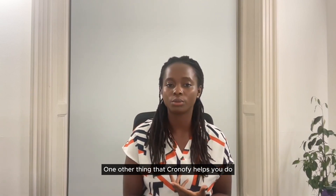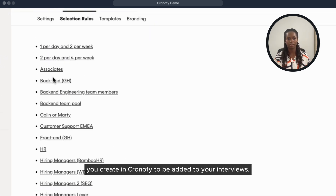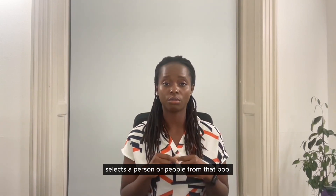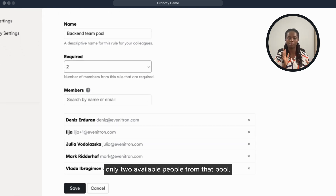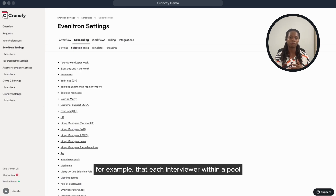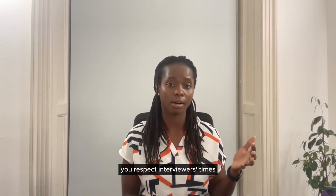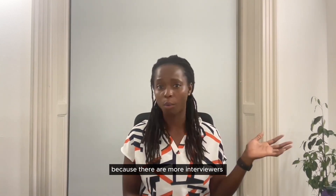Chronify also helps you manage the workload of your interviewers with selection rules. Selection rules are separate pools of people you create in Chronify to be added to your interviews. When you choose a selection rule while creating a request, Chronify selects a person or people from that pool based on your criteria. For example, you can ask Chronify to find only available people from that pool, or set daily or weekly limits — such as each interviewer within a pool doing a maximum of three interviews per week. This ensures no interviewer is overloaded and is a great way to fairly distribute workload while also reducing scheduling time since there are more interviewers to choose from.